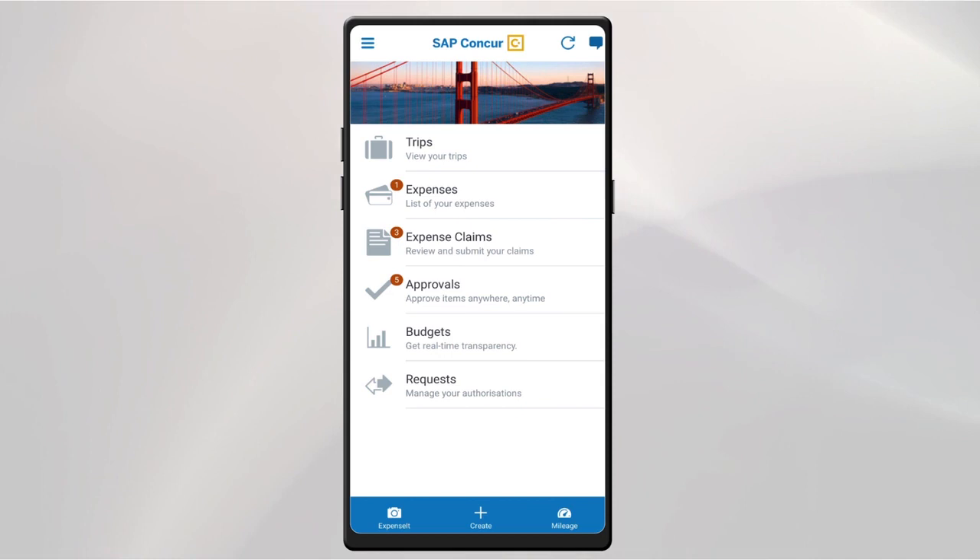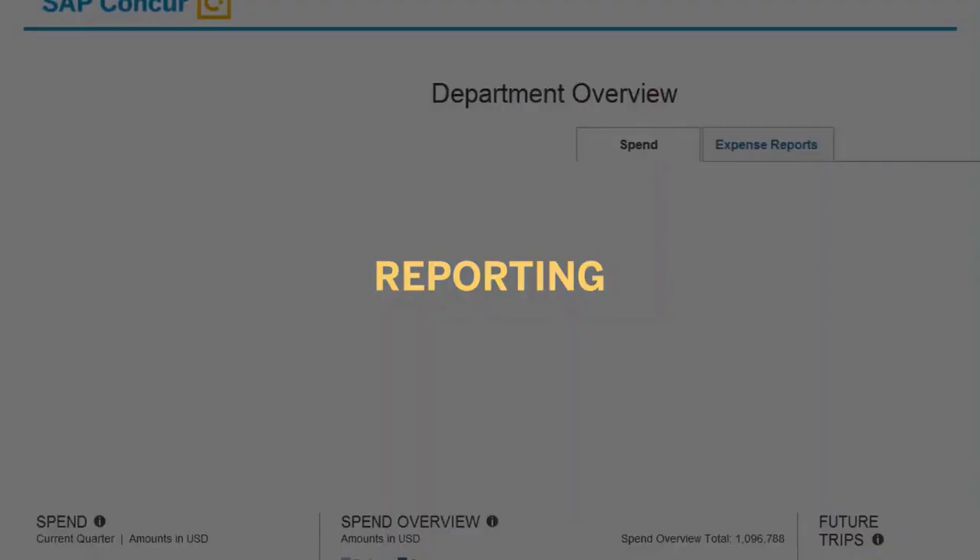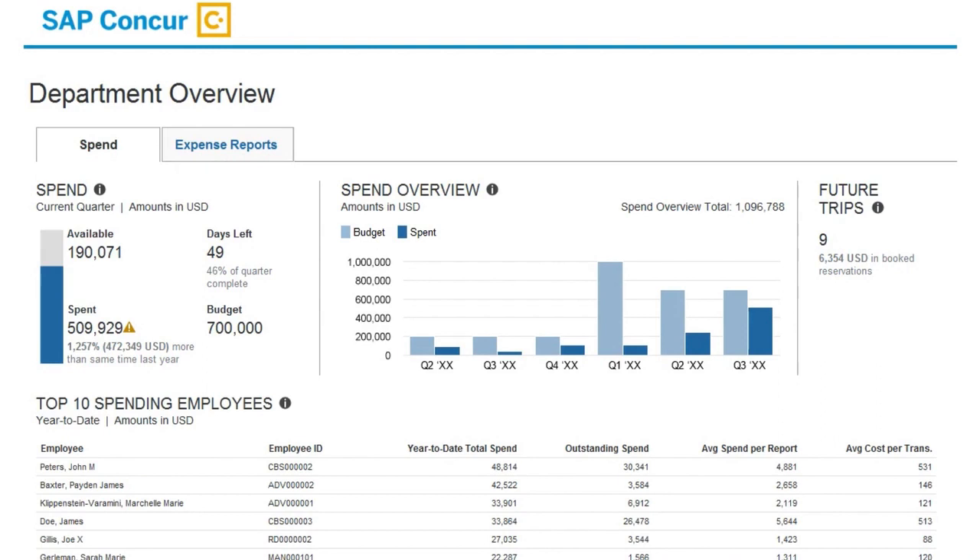Managers can then take advantage of the SAP Concur mobile app to speed up expense approvals on the go. Track the metrics that matter to your business with easy-to-use dashboards, as well as out-of-the-box and customisable reports that deliver a clear view of what's being spent and where. The solution offers a holistic and simple way to measure KPIs.